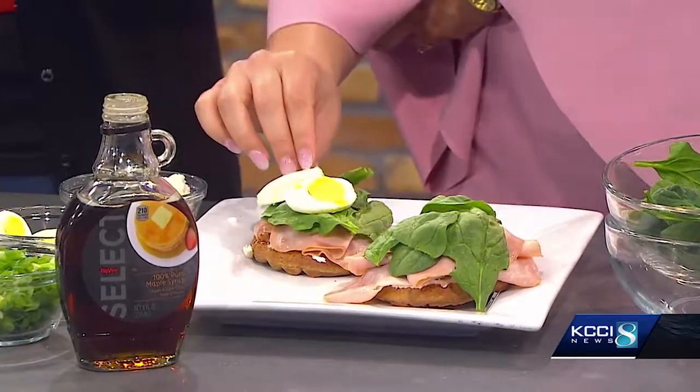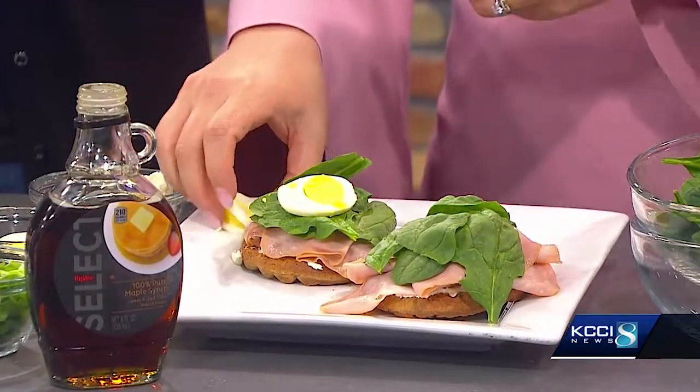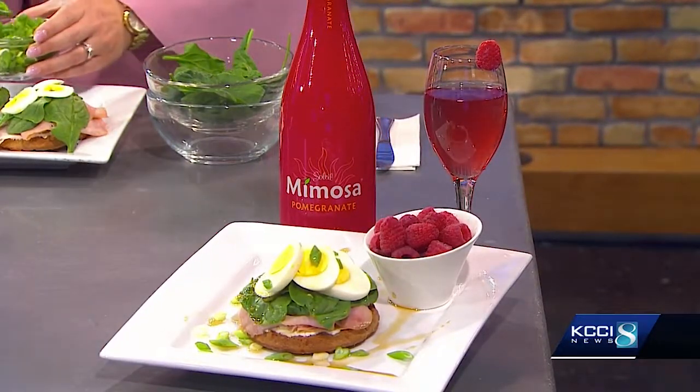That was one of the first things I noticed when I walked in here. You saw the mimosa! Tell us about that — you've kind of creatively matched it with this. There's a great product that we have in our store — it's a combination of sparkling wine and fruit flavors, and it's just refrigerate it and serve it. I just like to accent it with a little raspberry to make it pretty. That kind of makes it a whole balanced meal — you have every food group you possibly could imagine.